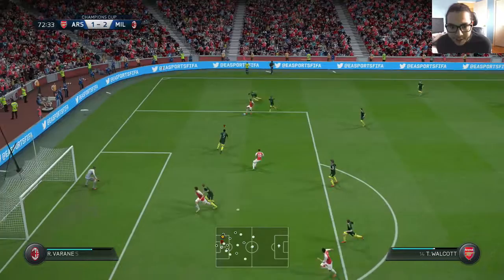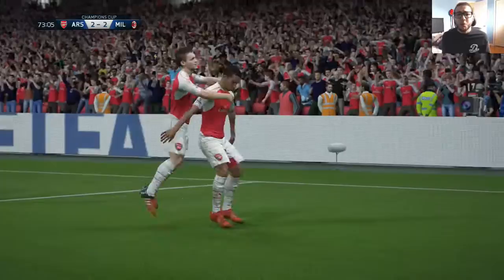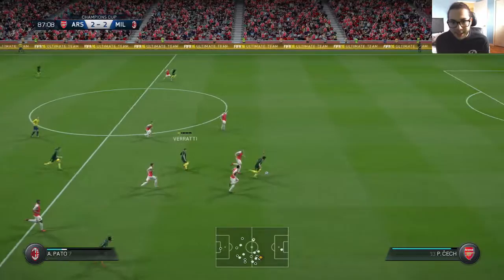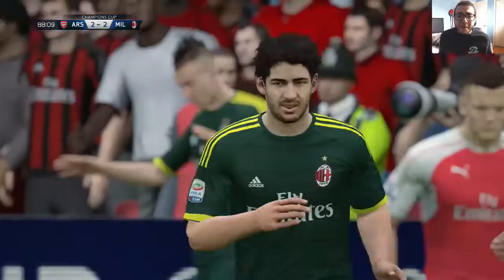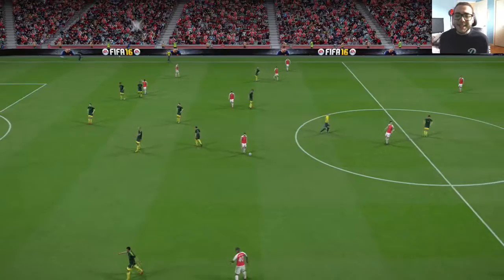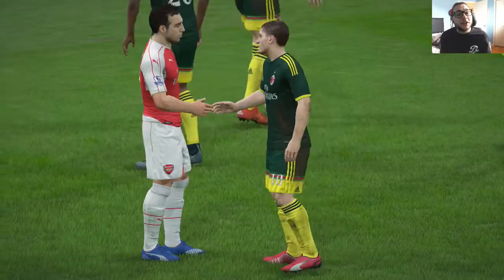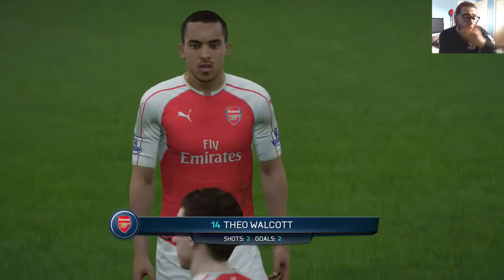Then terrible defending by me — Walcott cuts in, Laporte's challenge is poor, and Walcott puts it into the back of the net again to make it 2-2. Theo Walcott with two goals. That was entirely my fault. The game ends 2-2. It could be worse, but Arsenal are a very good team — Walcott is so quick and so good. We need to score at least two to three goals in the home leg or we are not moving on to the final.